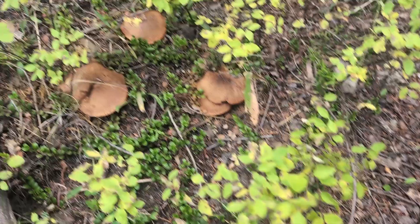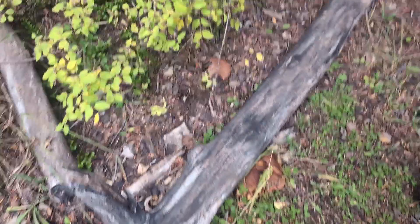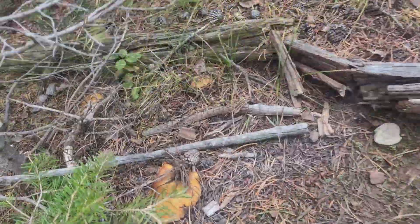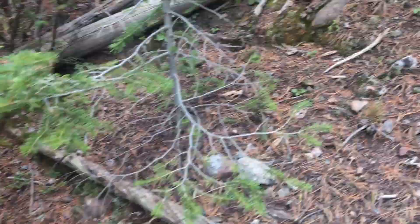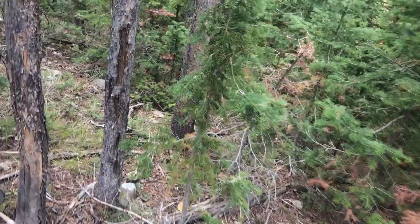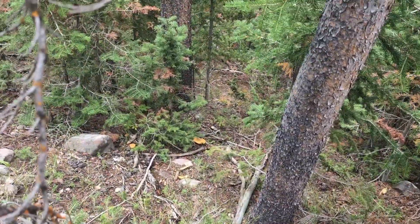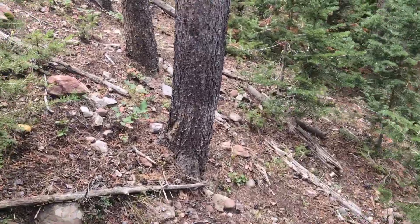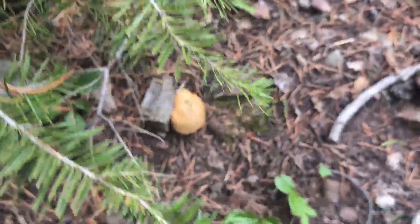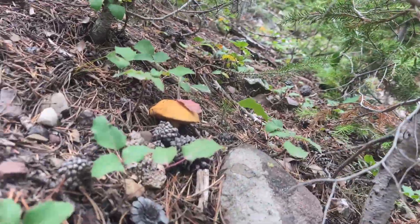All right, so these here are all Suillus Lochei, I believe. Look how many there are right there. We're finding a lot of Suillus in this area. Look at these Suillus — you got three of them right there, you got one up here, over here. They are all over this mountainside. You can see a couple of them down there, that one's about gone. Behind this tree over there there's a few. They are everywhere. There's another one right there. This mountain is covered with them.